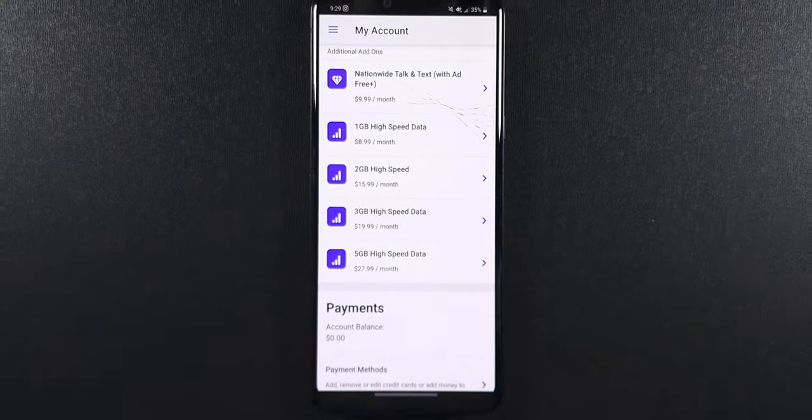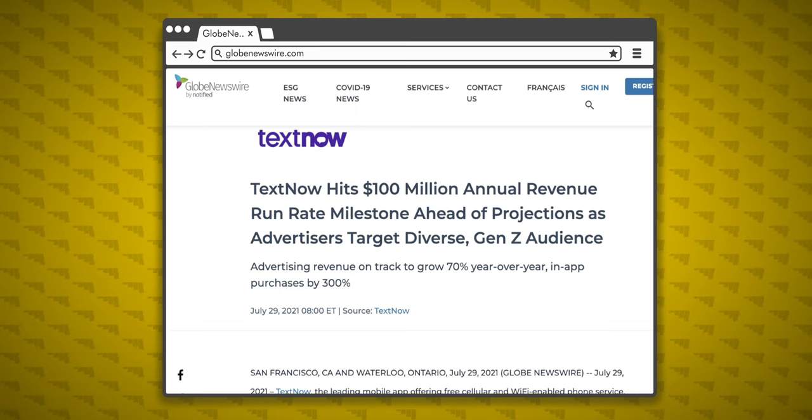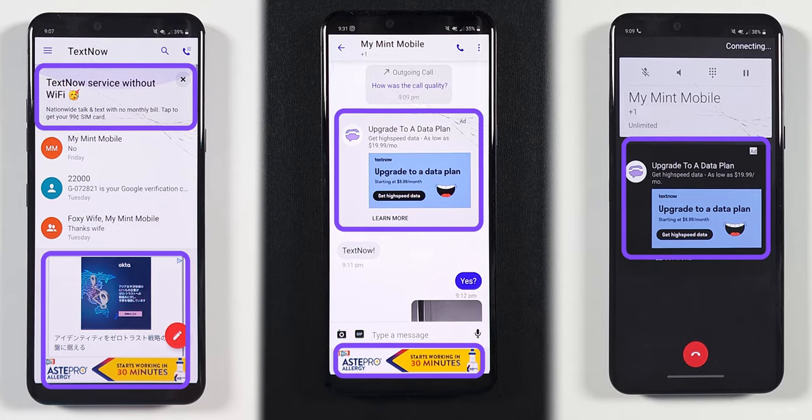Unless you pay for a monthly data plan, why do you have to use the app? So that TextNow can serve you a lot of advertisements. I'm not complaining — it's a free service, so of course they've got to be making money somewhere — but just know, unless you pay for a subscription, your TextNow experience will be full of ads.